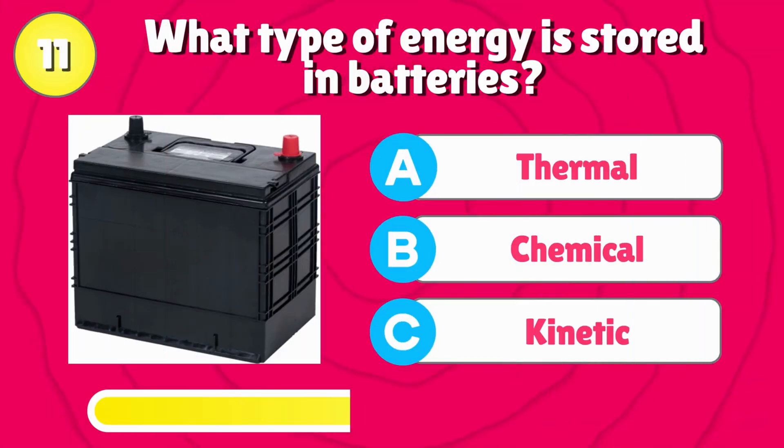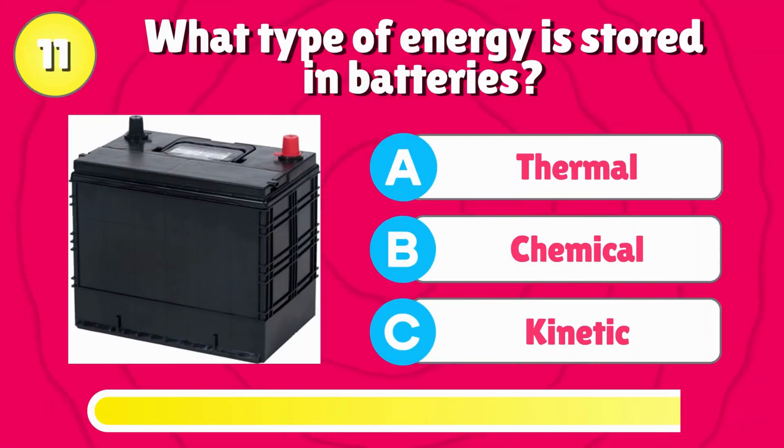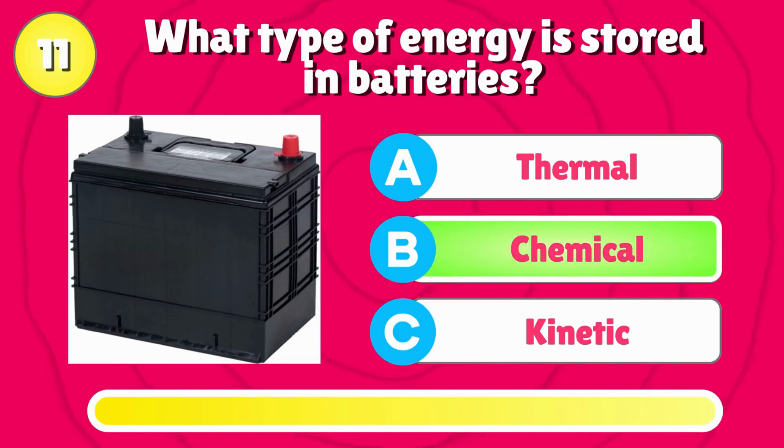What type of energy is stored in batteries? Correct answer is, chemical.